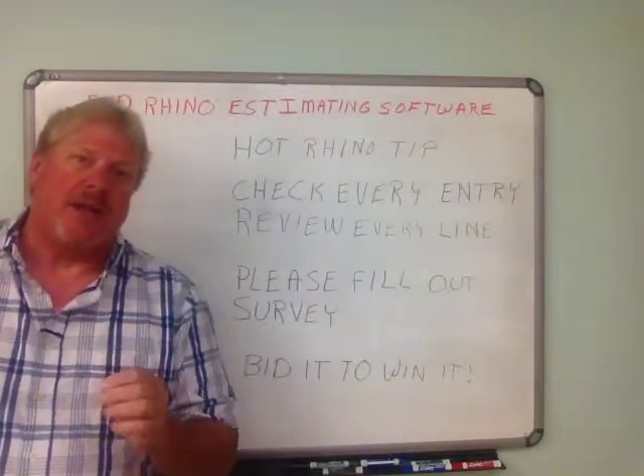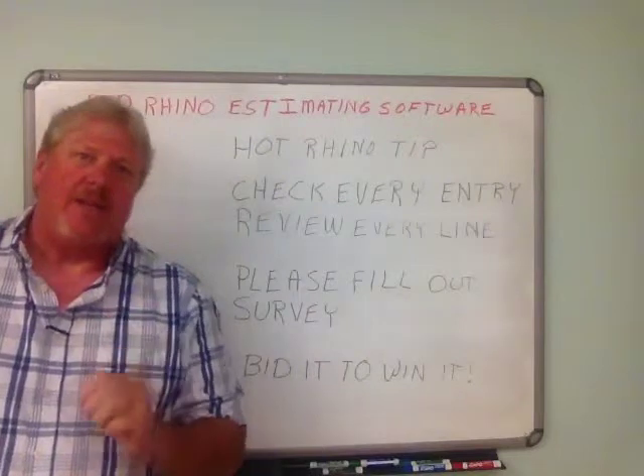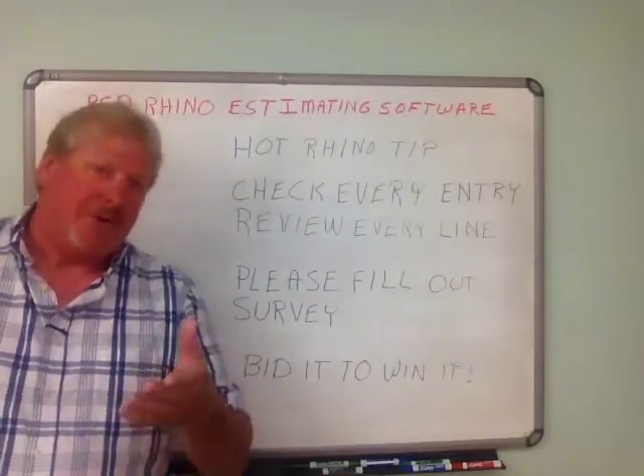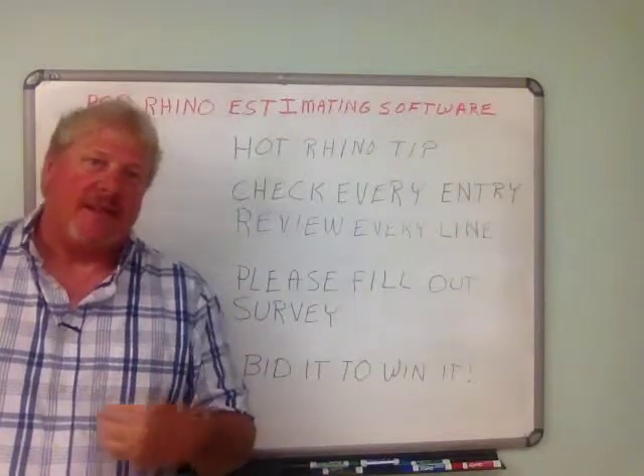I just want to understand what you're going through and what I can help you to understand and learn better about estimating or the contracting business. Please take a minute and fill it out for me, and eventually I'll be creating training for those specific things. I've had people say things like their biggest problem — people have problems bidding stuff like remodels.